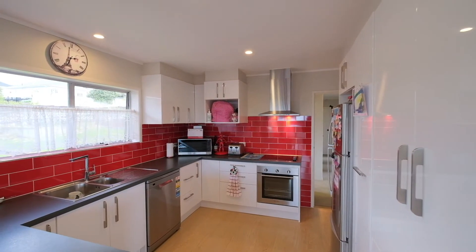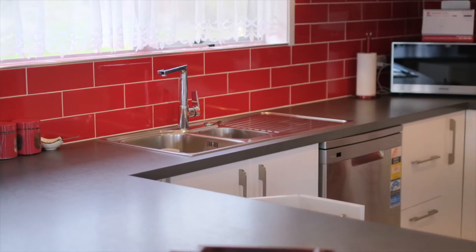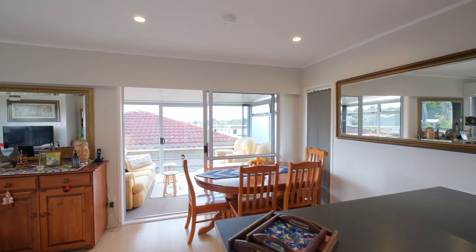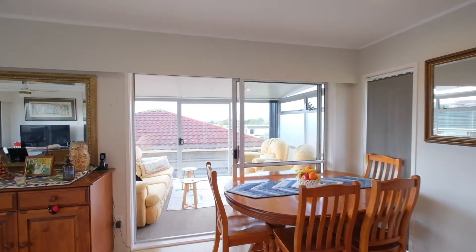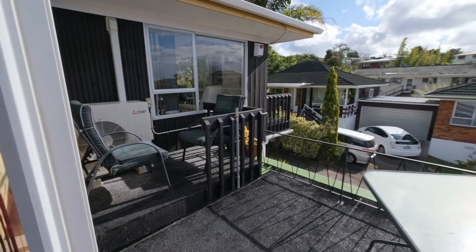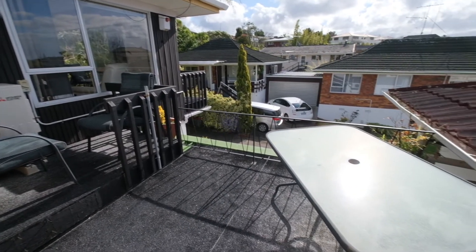Any chef will be impressed by the well-designed new kitchen with modern appliances and clever storage systems. The conservatory off the dining area provides extra living space and leads to a rooftop balcony that gives another great spot to enjoy the sun.